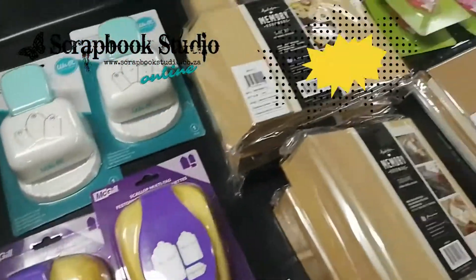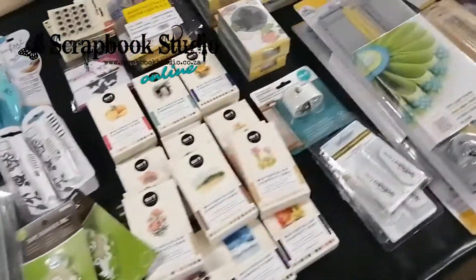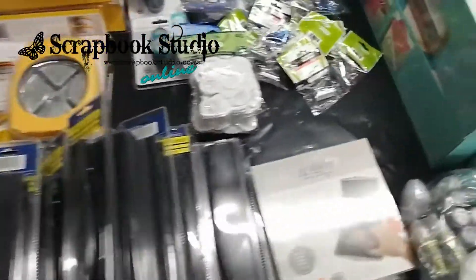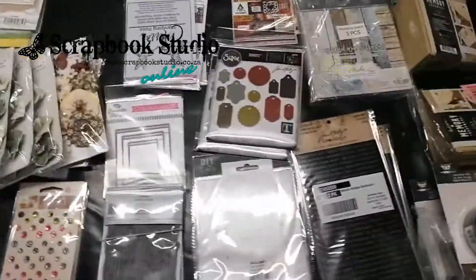Watch the website in the next ten days or so. We still have about one, two, three, four, five, six, seven boxes to unpack. We cannot wait to get all these goodies on the website.